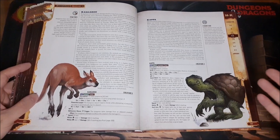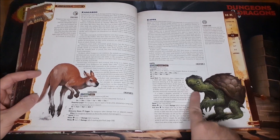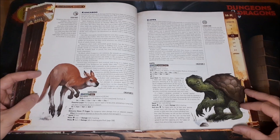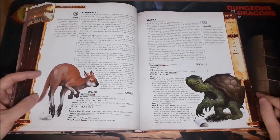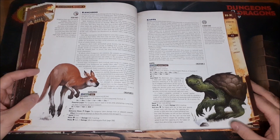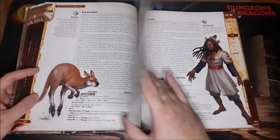Then we have the Kangaroo — it's an animal — and then we have the Kappa. I just love the face on it, it's so cute, but it can be a very terrifying creature with the little bowl on its head filled with water. In the actual mythology, if the water spills from the bowl it kills them. In game terms, all it does is reduce their speed — I think down to five feet — until they refill it. Really cool stuff.